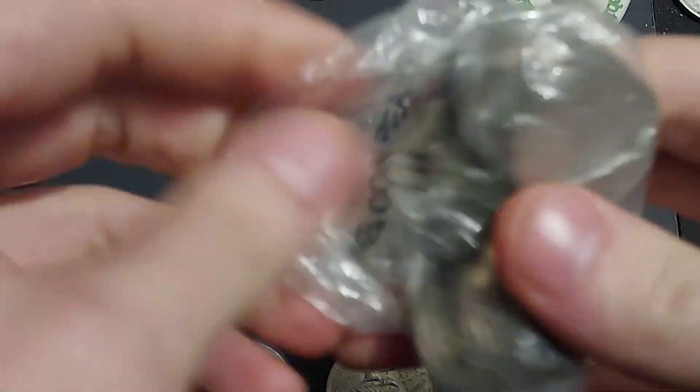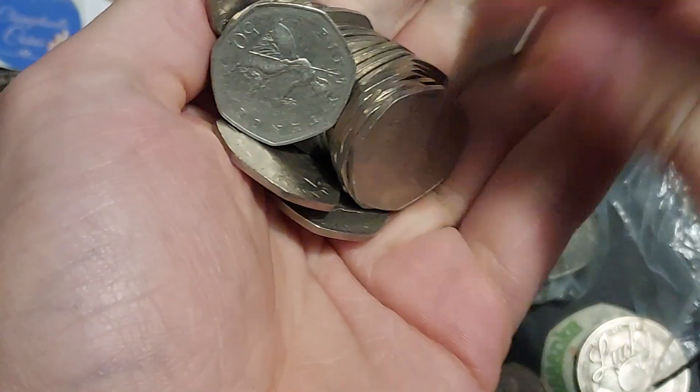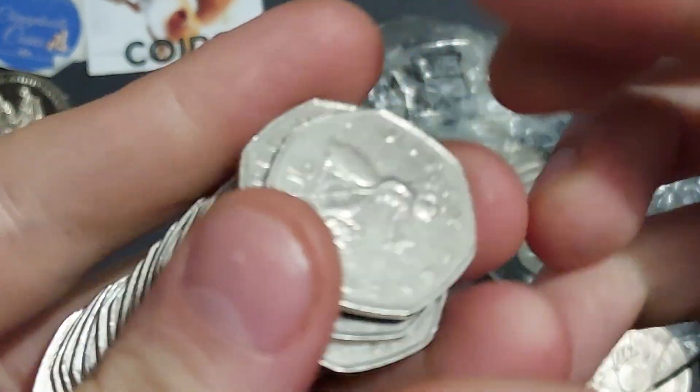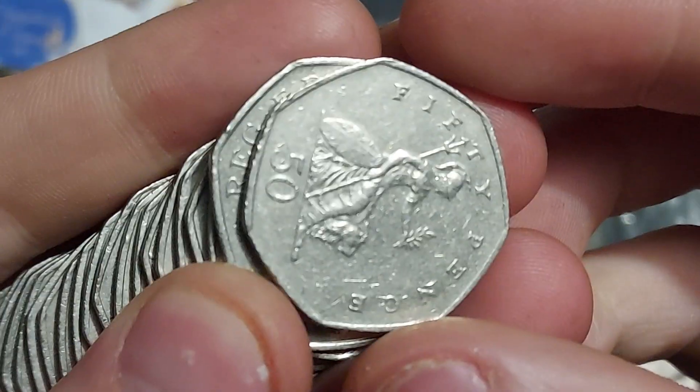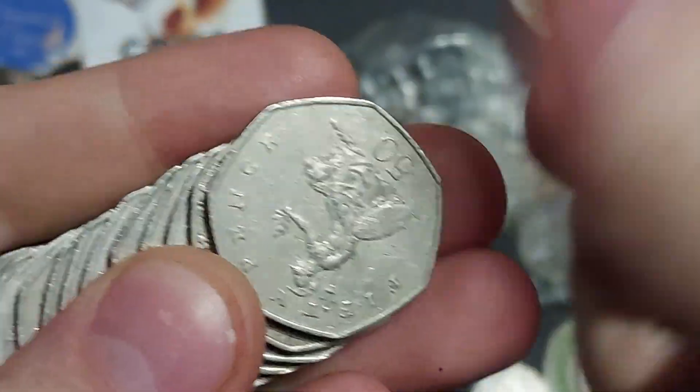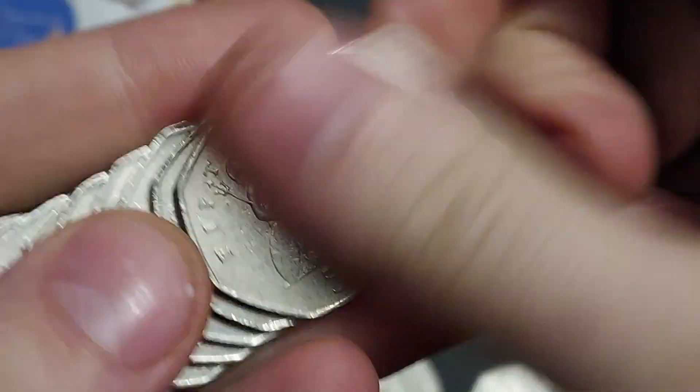Hi guys, Dan's Dollars here. A very good evening to all, I hope you're all well. Here we go then, we're going to get coin hunting - the first one of the day. 50 pounds of 50ps. Can we find any commemoratives within? Fingers crossed that we can find one commemorative coin. I just brought one back from work, if you haven't seen it, it will be in the previous video.